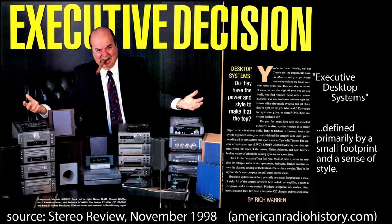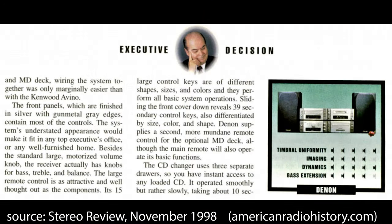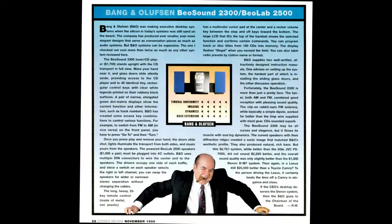In this 1998 review they were called executive systems, which are for anyone who's short on space but wants decent sound. The review gave the Denon system very high marks. Of the eight systems reviewed, the Bang & Olufsen was the winner — it cost $700 more than the Denon but according to the review sounded only slightly better.